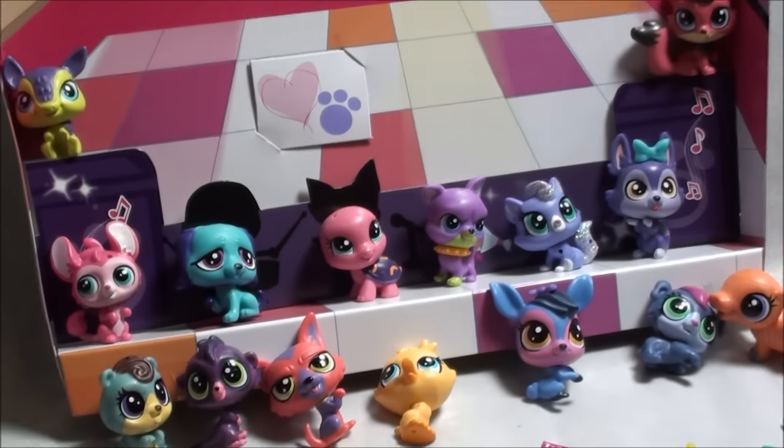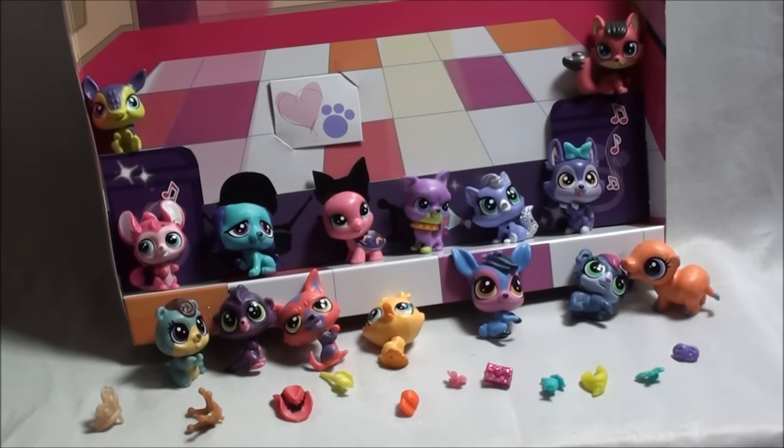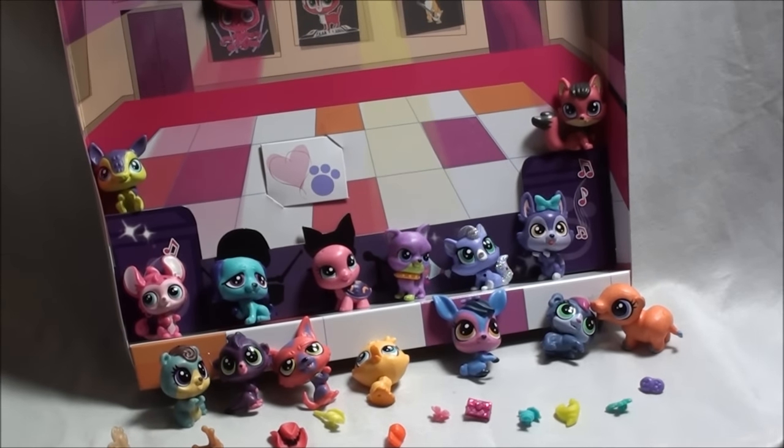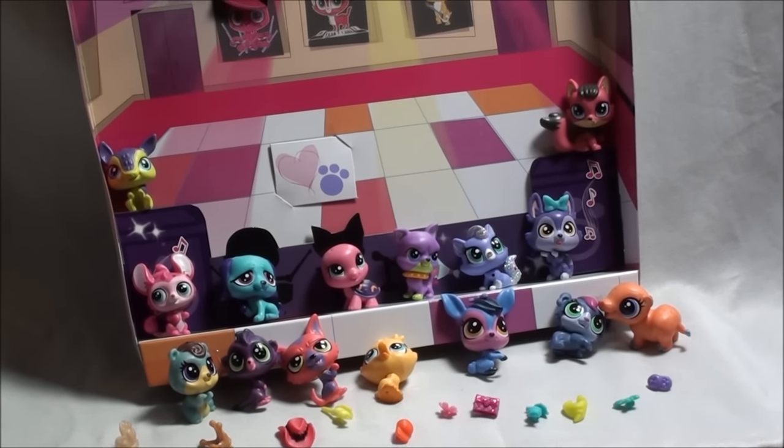Alright, so that is the Pet Party Spectacular from Pet Fest! Thanks for watching, guys, and let me know what you think in the comment section. Bye!